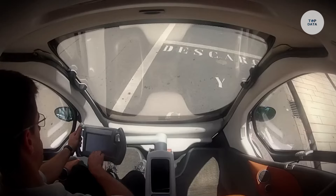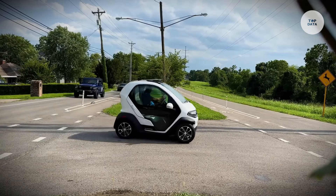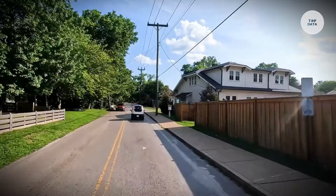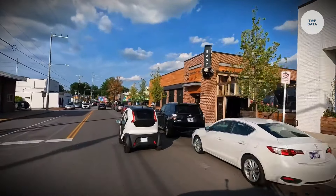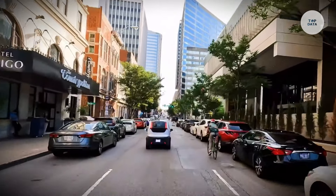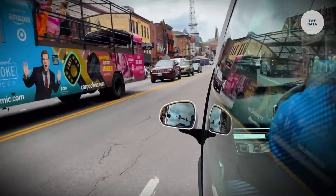Eli Zero. The Eli Zero is a compact electric microcar designed specifically for urban commuting and short trips. Marketed as a low-speed vehicle, this innovative vehicle combines the agility of a motorcycle with the stability of a car. Measuring approximately 225 centimeters long and 138 centimeters wide, it is about 70% smaller than a sedan.